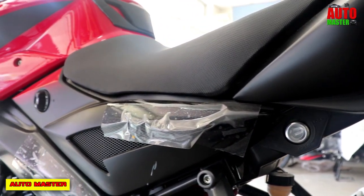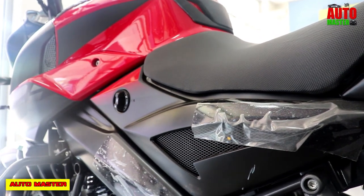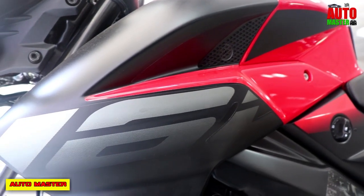Hello friends, welcome to AutoMaster. Today we will talk about the Bajaj Pulsar NS160 bike — its features, design, specifications, and walk-around review.